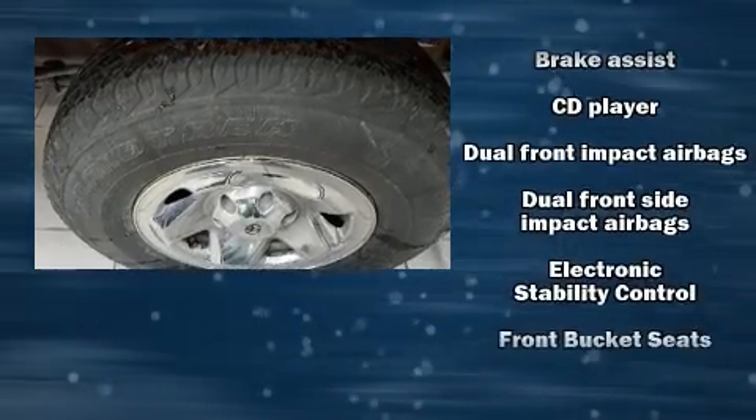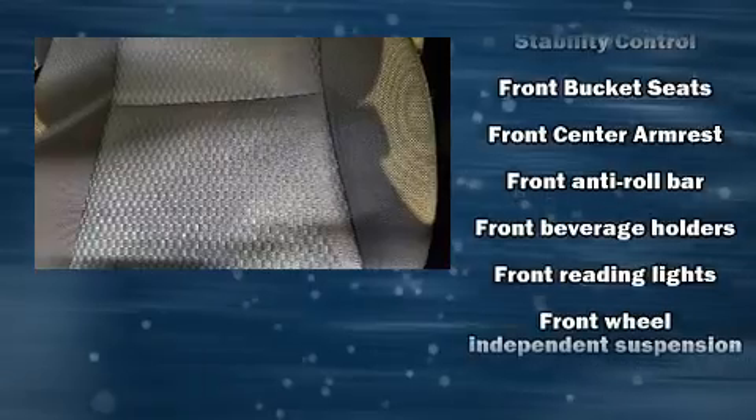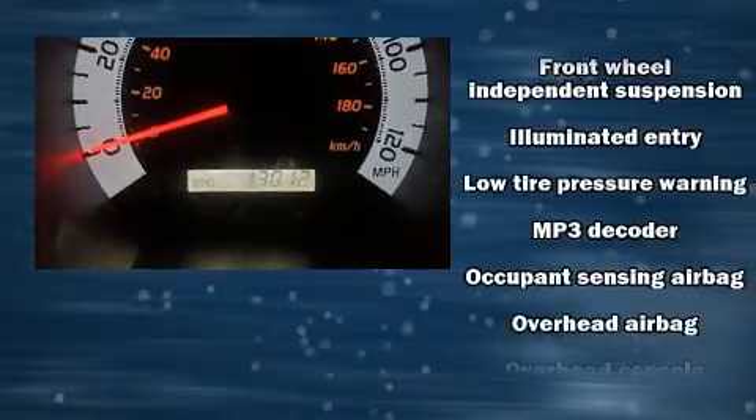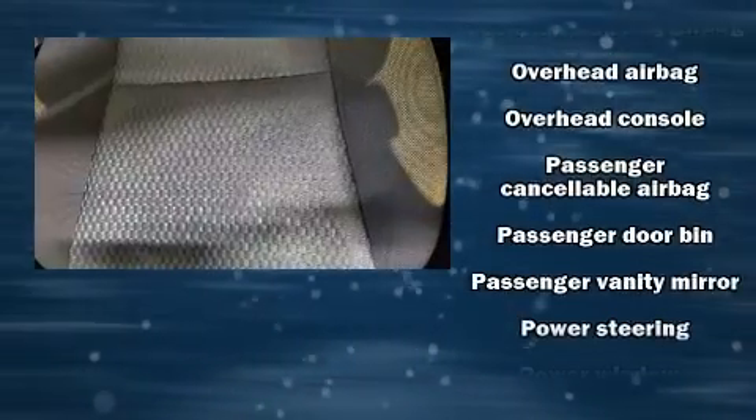Passenger security is always assured thanks to the various safety features such as dual front impact airbags with occupant sensing airbag, front side impact airbags, brake assist, anti-whiplash front head restraints, and ABS brakes.